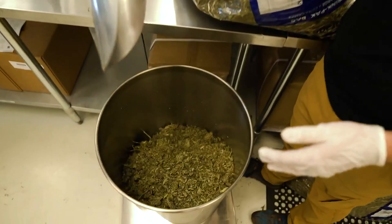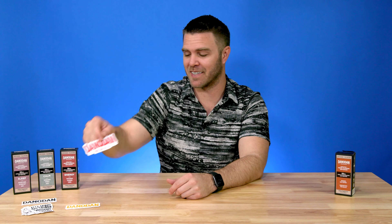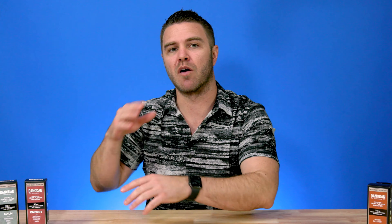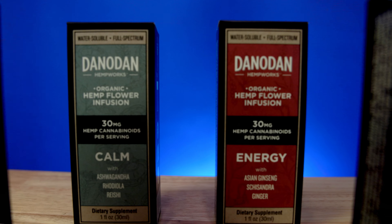DanoDan is certified organic, gluten-free, and hand-makes their products in small batches in Portland, Oregon. They're proud to be more than just a CBD company. Their high-quality hemp products are expertly formulated from various compounds and cannabinoids that work together. These compounds, even at lower doses, are more effective than a single cannabinoid at higher doses, and every small batch is thoroughly tested by third-party labs to ensure potency and purity.